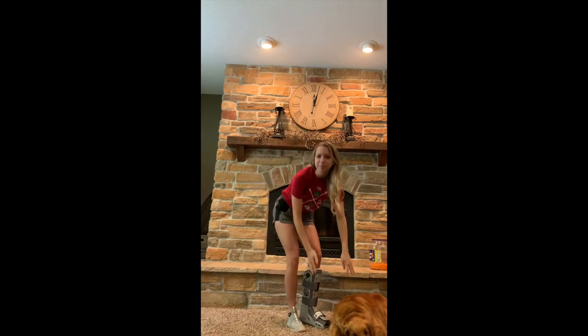Hey guys, welcome to my living room. So today I have a very special friend for you to meet. It's my puppy, Maisie.